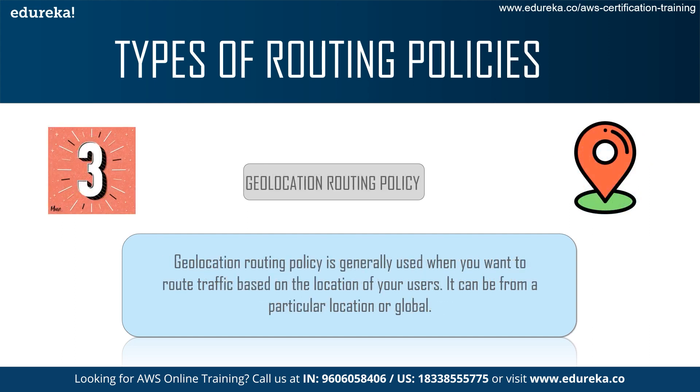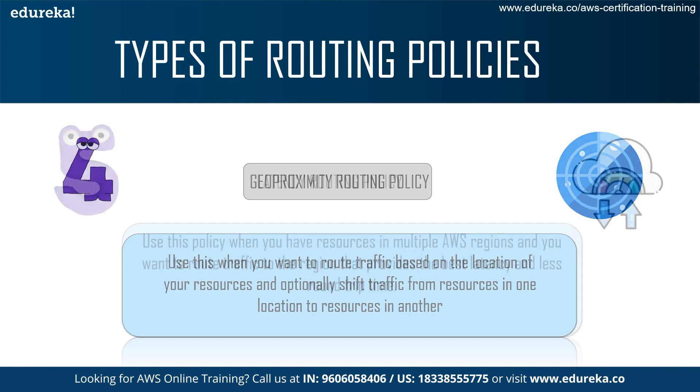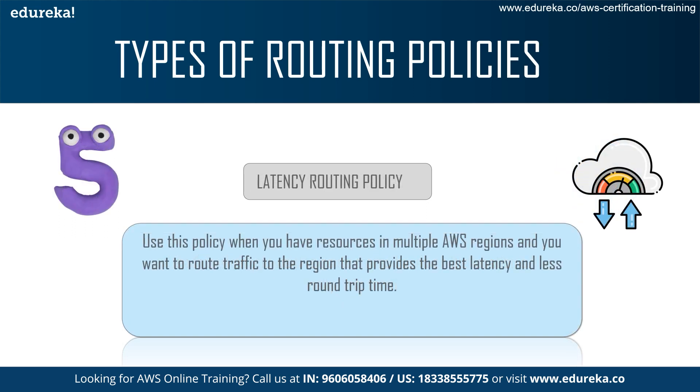Next up we have the geolocation routing policy, which is generally used when you want to route traffic based on the location of your users. You can route traffic based on the location of resources and optionally shift traffic from one resource in one location to resources in another location. Finally, we come to the latency routing policy. You can use this policy when you have resources in multiple AWS regions and want to route traffic to the regions that provide the best latency and least route time.